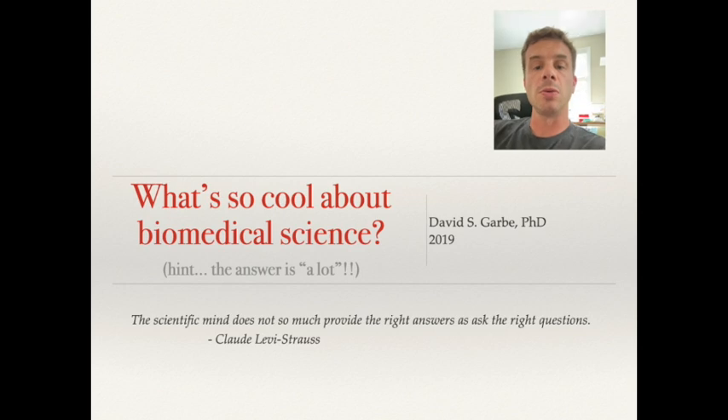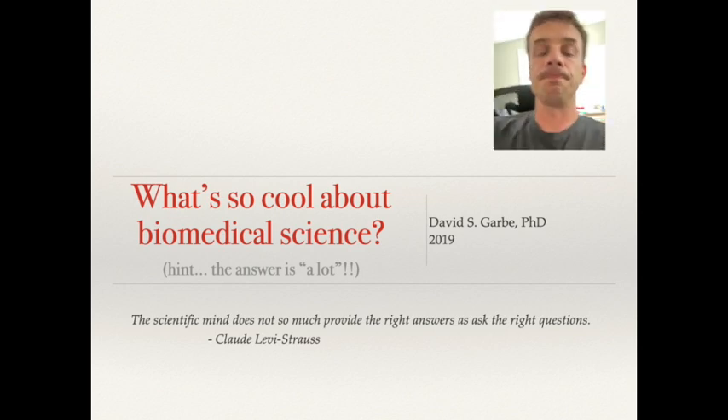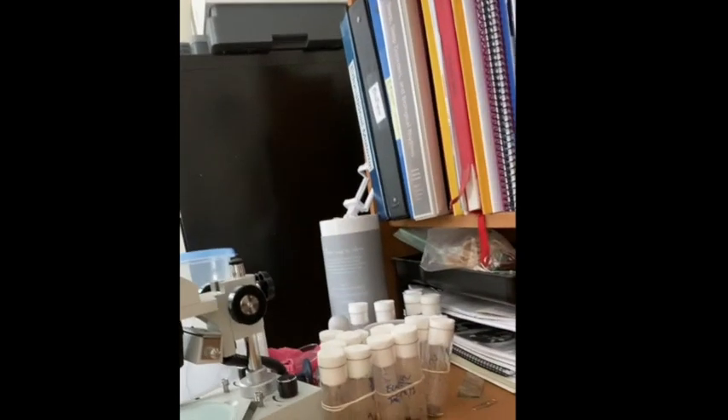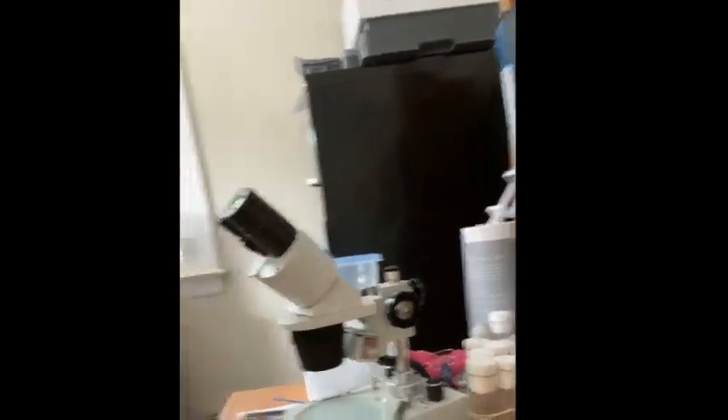I first wanted to show you my office — this is where I spend most of my time these days. I have my computer on my desk, and I also have a microscope on my desk which I use to look at specimens like these little fruit flies right here, and we're going to get into some of this a little bit later.